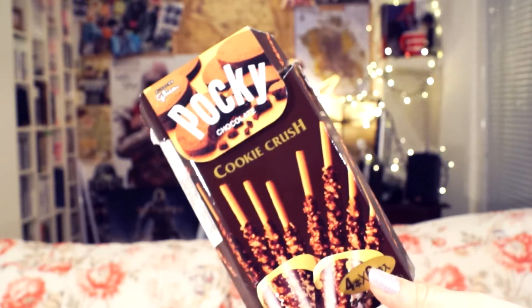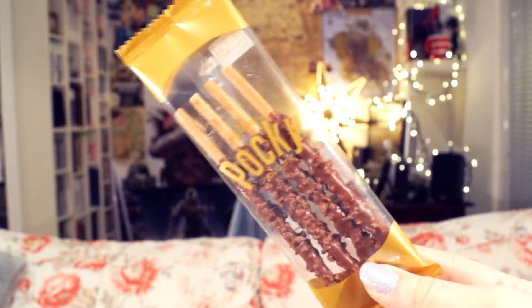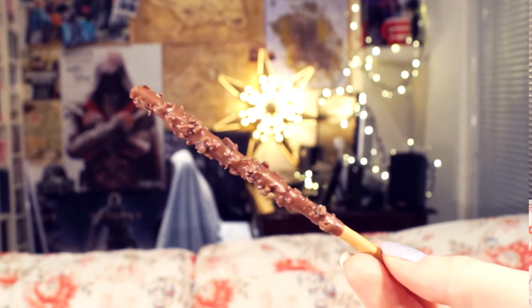So the first one is the Cookie Crush Pocky. And I got this in Florida at a comic book store. The Pockys come in individual little packets like this with four Pocky sticks in each of them. They have a standard biscuit Pocky and are covered in milk chocolate with crushed chocolate cookie pieces.